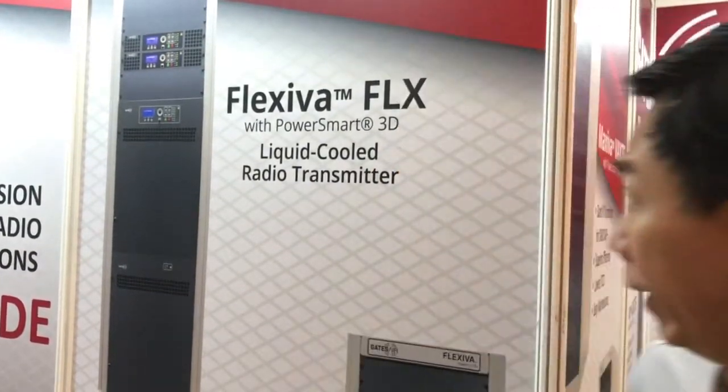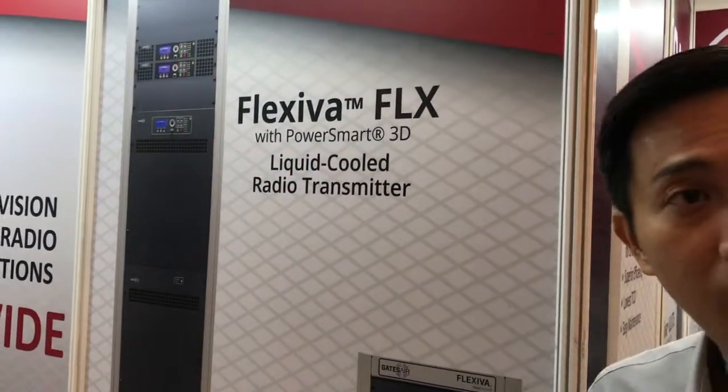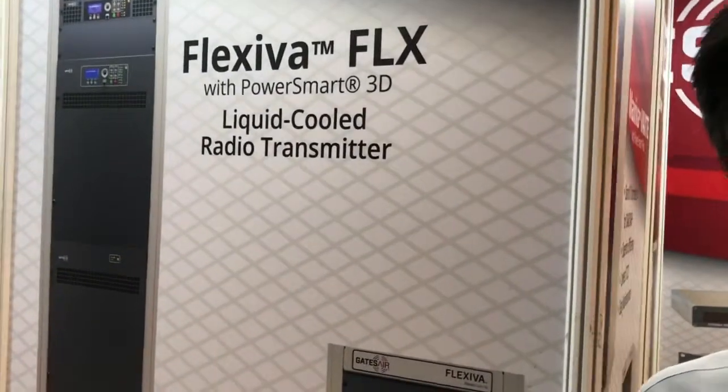We see a lot of opportunity in terms of radio FM transmitter, and in fact we have recently won a project — first in Asia — where we actually supply a liquid-cooled transmitter under the Flexiva LRX.